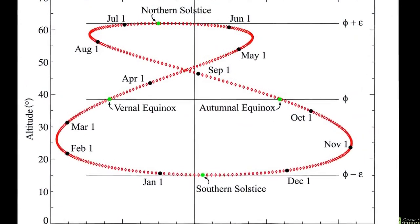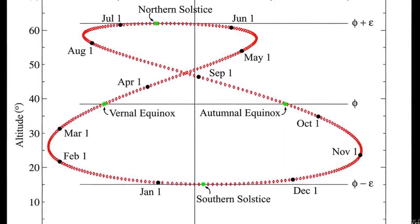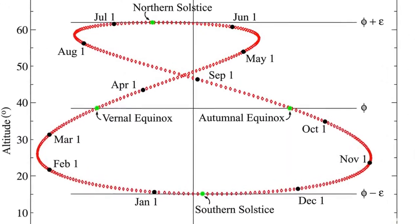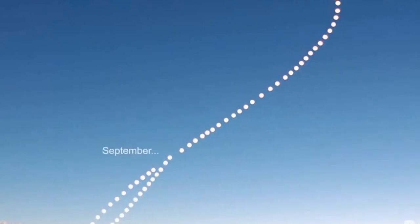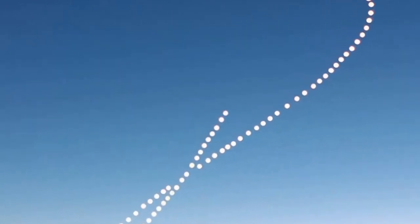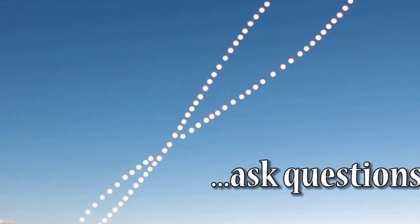But the analemma, curiously, is not the only thing they've removed from their public curriculum over time. So investigate the subject for yourself, and ask questions.